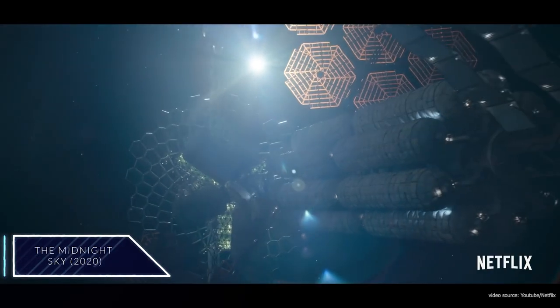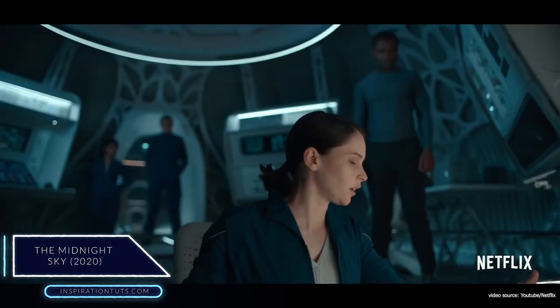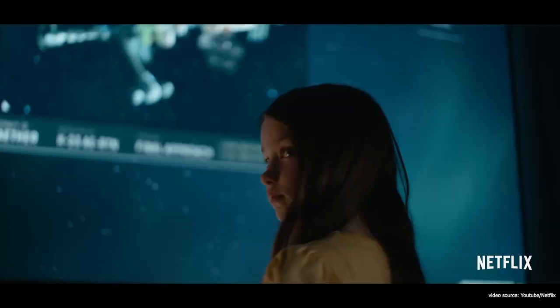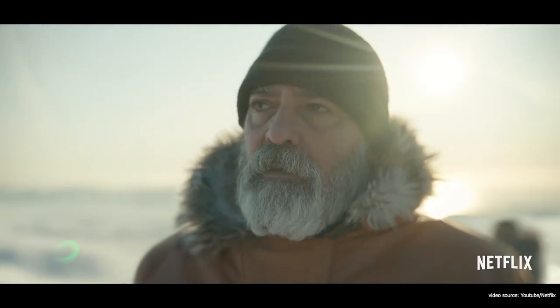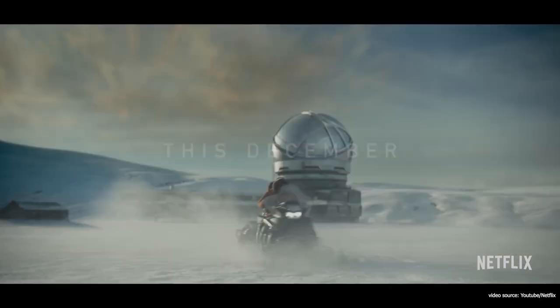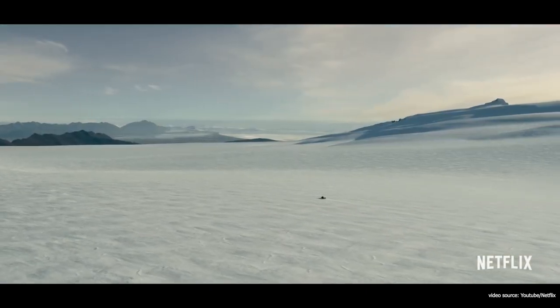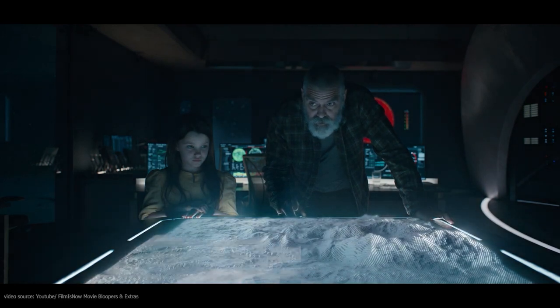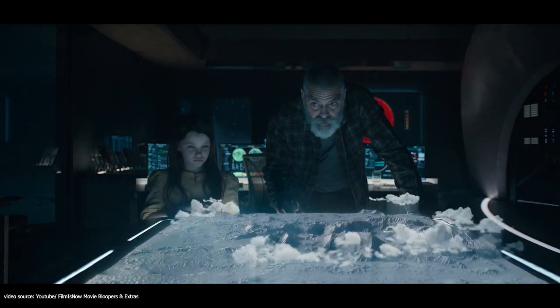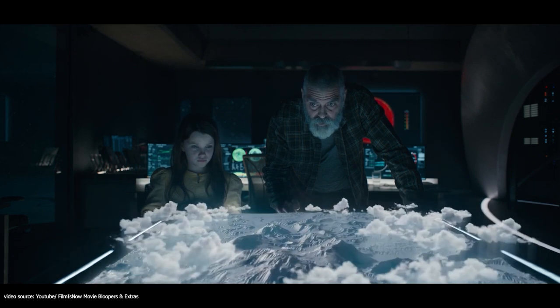The Midnight Sky is a 2020 American science fiction film directed by George Clooney, based on the 2019 novel Good Morning Midnight by Lily Brooks-Dalton. It stars Clooney as a scientist who must venture through the Arctic Circle to warn off a returning spaceship following a global catastrophe. Jonathan Objenhafen, an experienced 3D artist and art director at Framestore in London with experience in design supervision, pre- and post-production.